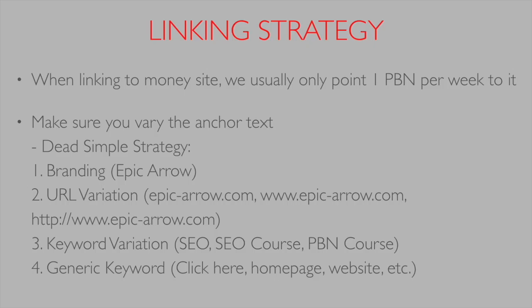When linking out to your money site, you want to vary your anchor text. Here's the dead-simple strategy we use: the first link is a branding keyword like 'Epic Arrow', the second is a URL variation, the third is a keyword variation of your main keyword, and the fourth is a generic keyword. Then you loop back — fifth link is branding, sixth is URL variation, seventh is keyword variation, eighth is a generic keyword.